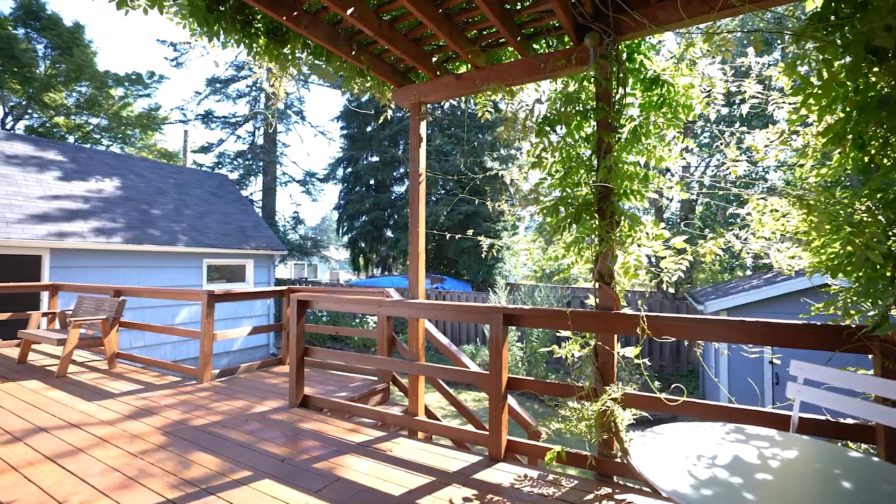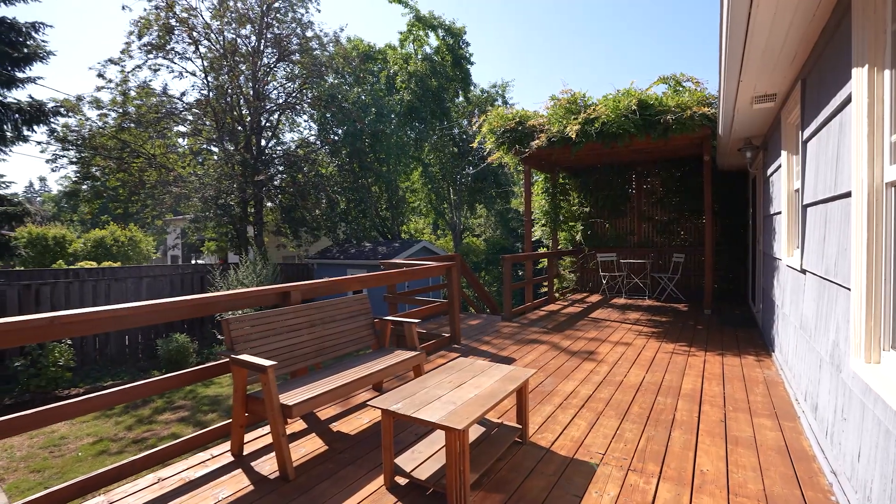We can just be barbecuing out here under this pergola that protects us from the hot sun, right serving our guests here in the dining area. I really love it out here.